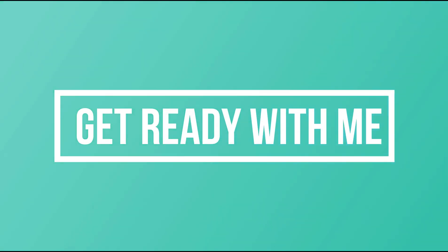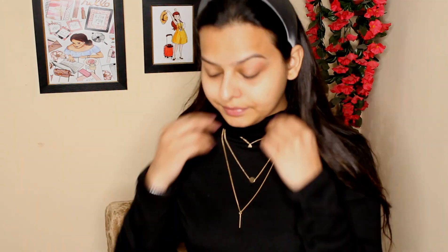Hi everyone, welcome back to my channel. I hope all of you are doing absolutely fine. For today's video I thought I will create a get ready with me kind of video. This is what I usually do when I'm going out for an important event and also when I'm shooting my videos. So let's get started.